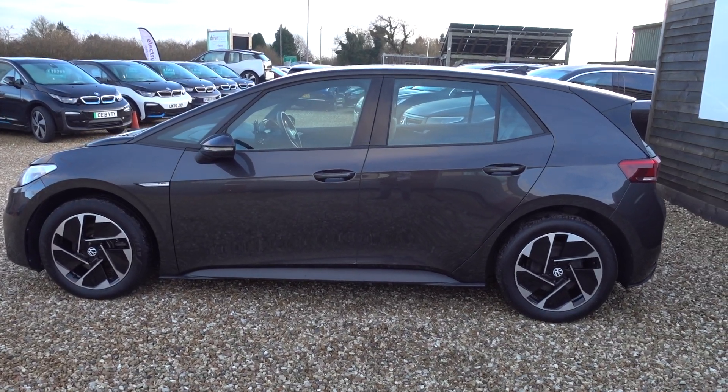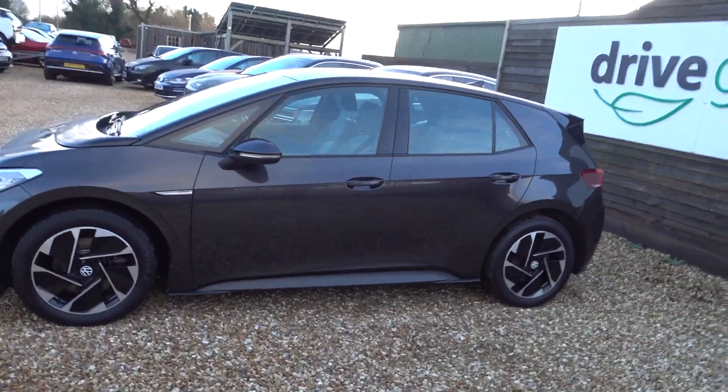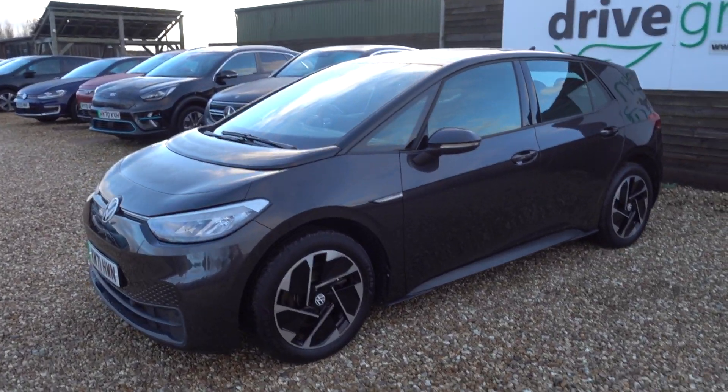Hi there, just going to take us for a walk around this Volkswagen ID.3. Really nice car, the ID.3 — I'm glad to have this one on the forecourt because I just sold another one of these this morning.